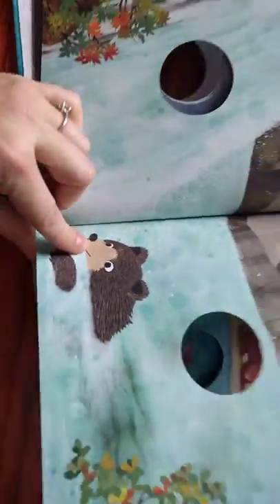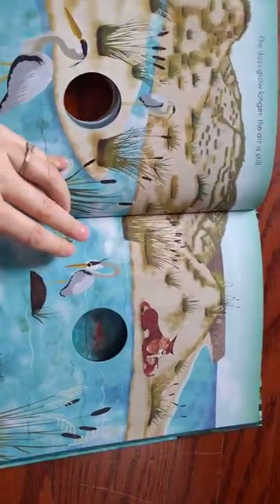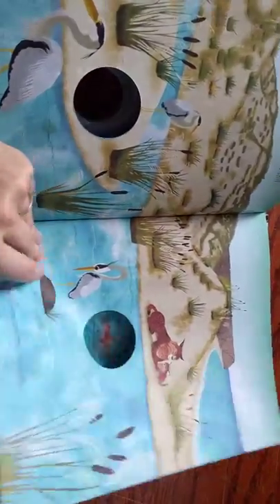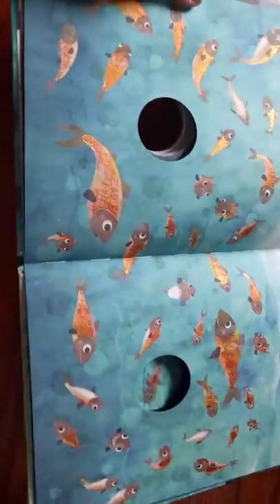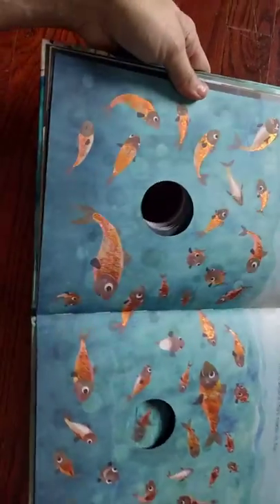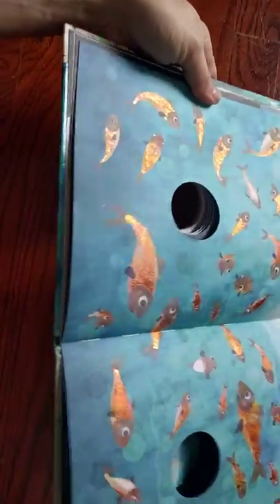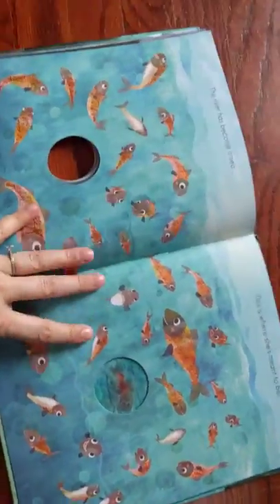Just absolutely beautiful illustrations. Then the fish gets out to the sea and finds all his other fish friends. And this page is really beautiful — these fish are all kind of gold-plated so they're shiny. And then the little fish meets his friend.